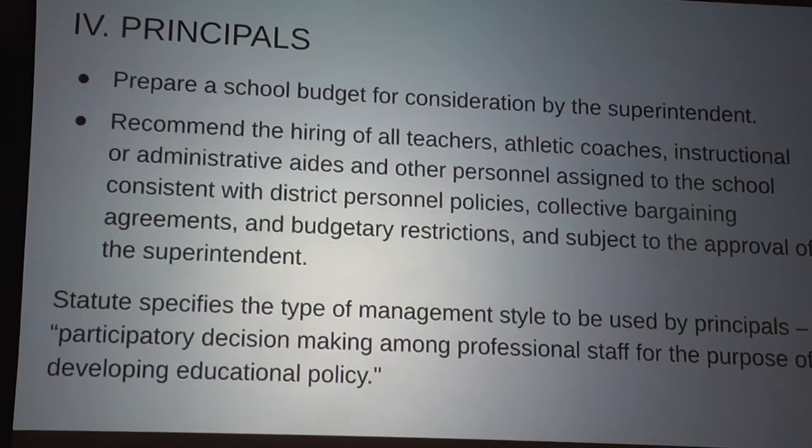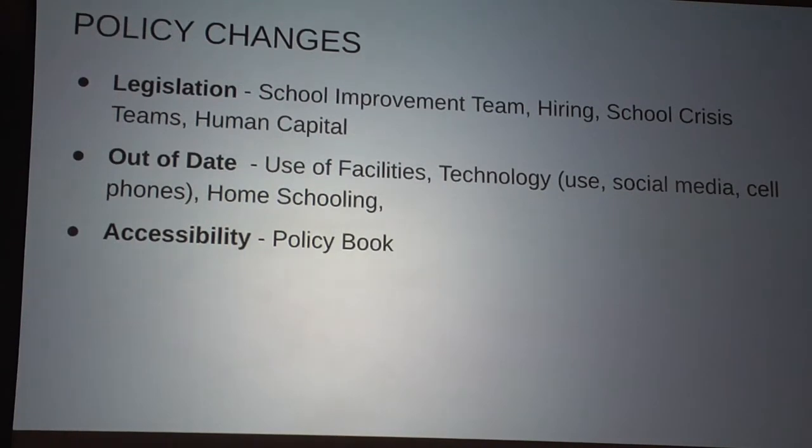Principals are responsible for overall evaluation of staff and performance reviews, and they now prepare the budgets for their schools. I was surprised because in a number of communities the individual school principal has no say over the budget — central administration just dictates it. That's not how we've run things here. There are several new policy changes including the school improvement team policy, the hiring policy, and the school crisis team policy. The human capital policy is still in development, and we're working with the solicitor's office to align these policies with legislation and neighboring communities.